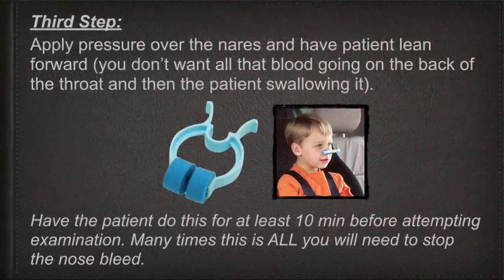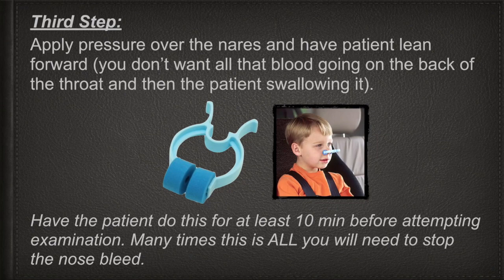Third step: apply pressure over the nares and have the patient lean forward. You don't want all the blood going to the back of the throat — the patient will swallow it, become nauseous, and start vomiting. Have the patient do this for at least 10 minutes before even attempting to examine them. Many times this is all you will need to do to stop a nosebleed. As you can see in this picture, this is a nasal clip you can use so the patient doesn't have to hold their nose.